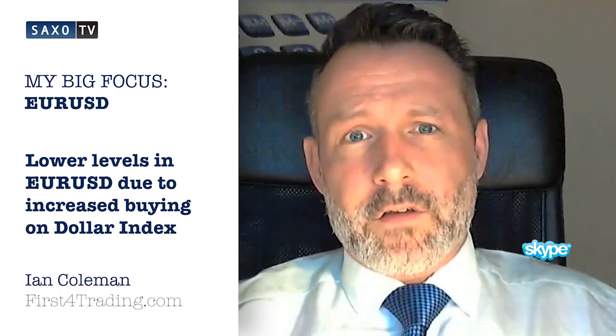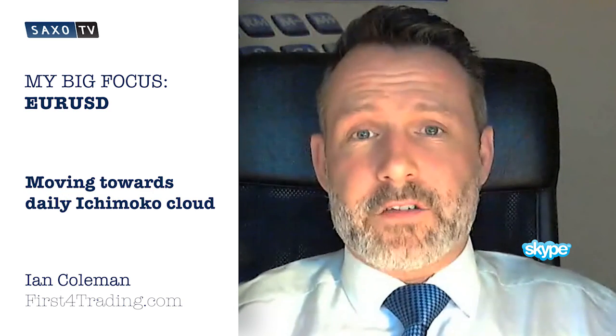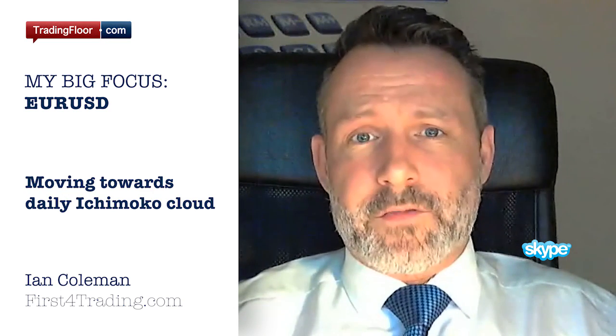We saw the trend of higher lows broken yesterday. We're now heading towards the daily Ichimoku cloud. There's no indication that this bearish trend is faltering.